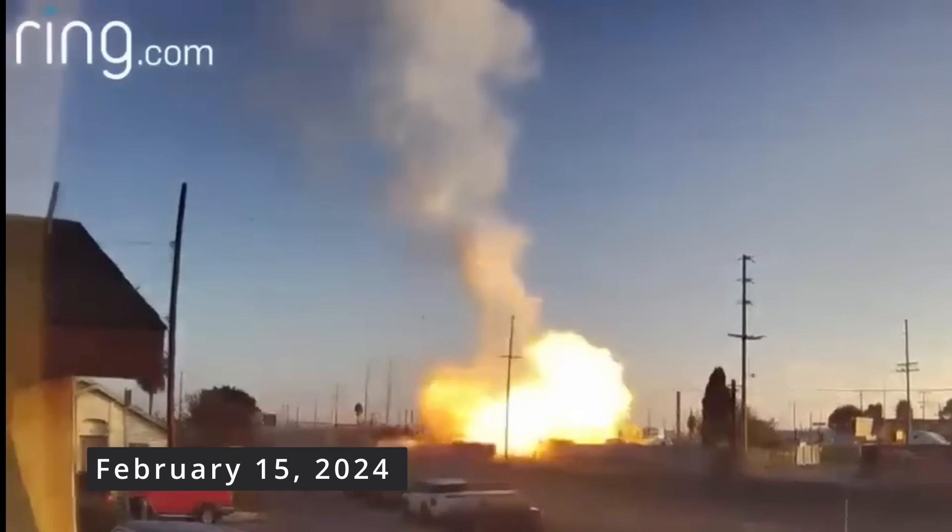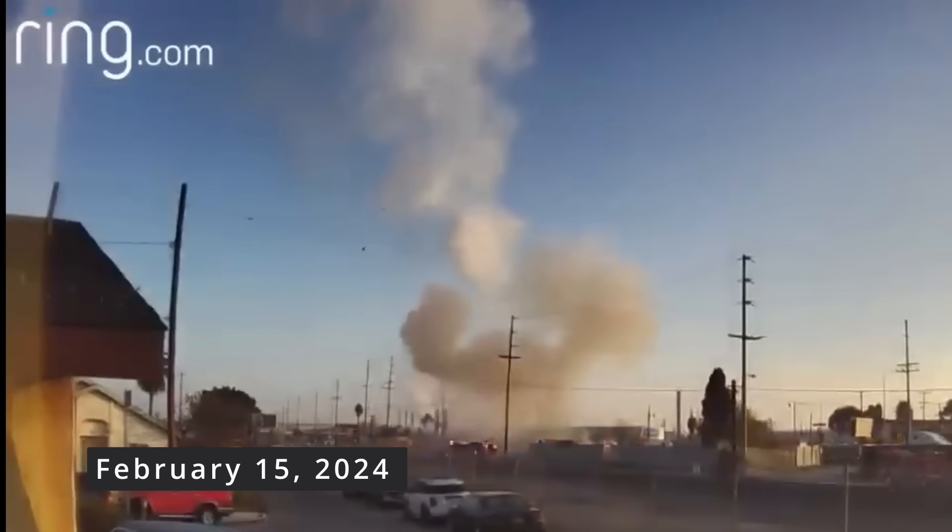Earlier this year, a compressed natural gas truck exploded in L.A., injuring nine firefighters. In that case, the truck also experienced a catastrophic tank failure during the fire. There are a lot of similarities here — both incidents involved fire that progressed to an explosion, with debris scattering over a wide area.